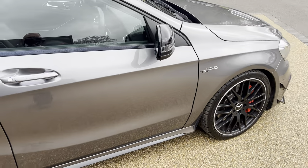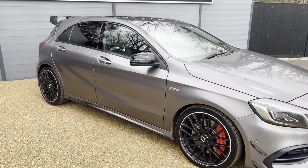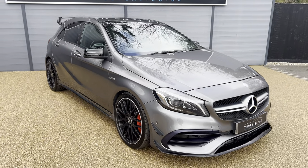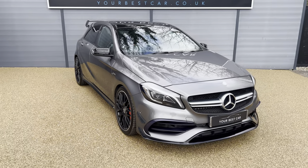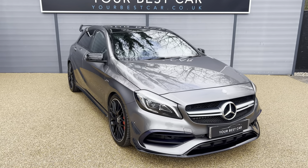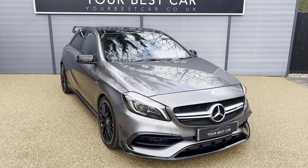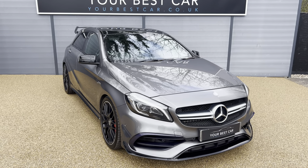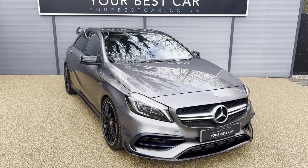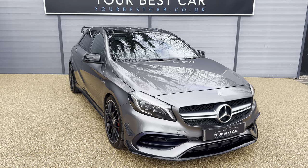In regards to this vehicle, there is so much specification that I won't be able to go through on this video. But just so you are aware, it is full Mercedes-Benz service history from brand new until last year. If you have any other questions, please give us a call on 01580 712 115 or email us at sales@yourbestcar.co.uk. Thank you ever so much for your time watching this video and have a great day.